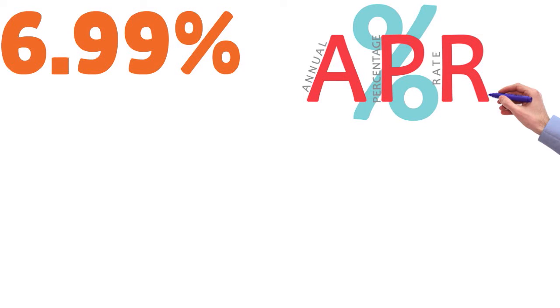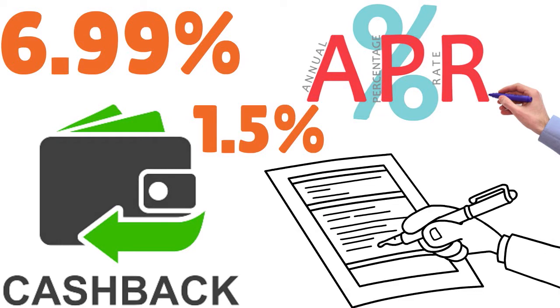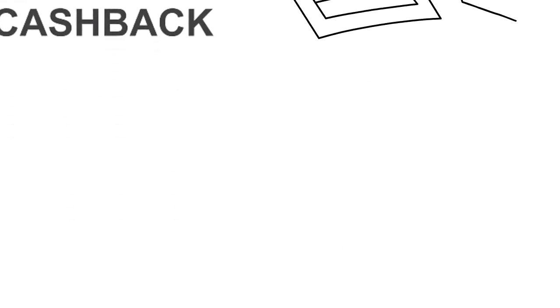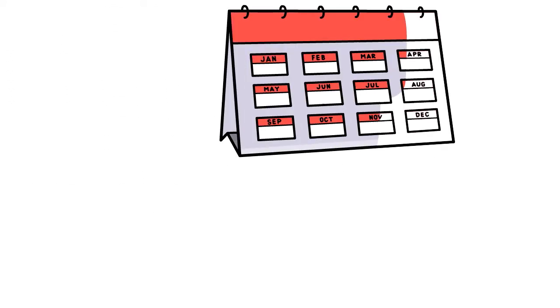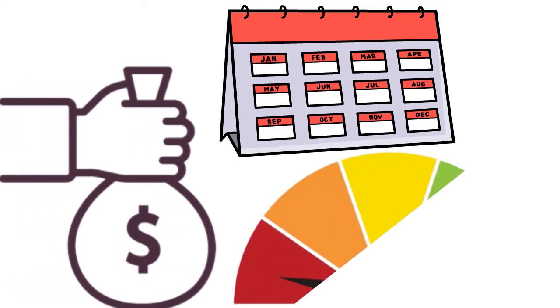We think you can get better balance transfer rates elsewhere, but overall the cash back rewards are great — 1.5% on everything you buy. The application process for ACU is relatively simple as long as you qualify for their membership. They also give you a 25-day grace period on payments. Fair and low credit scores are welcome.